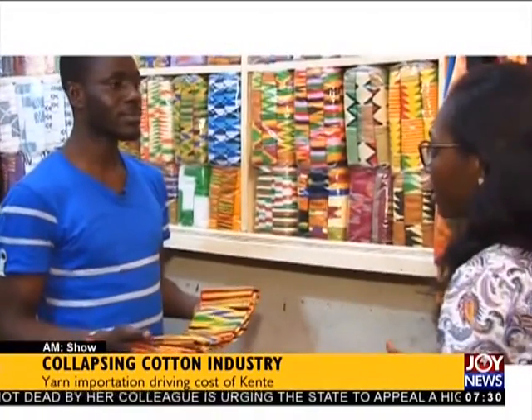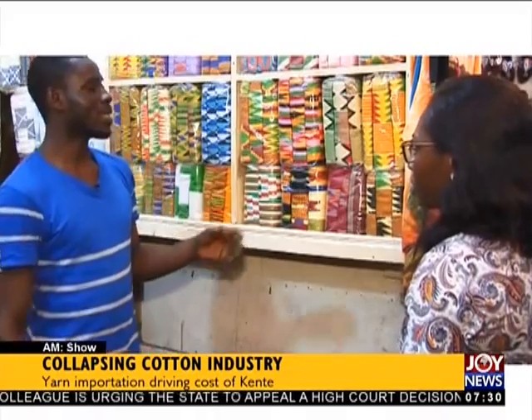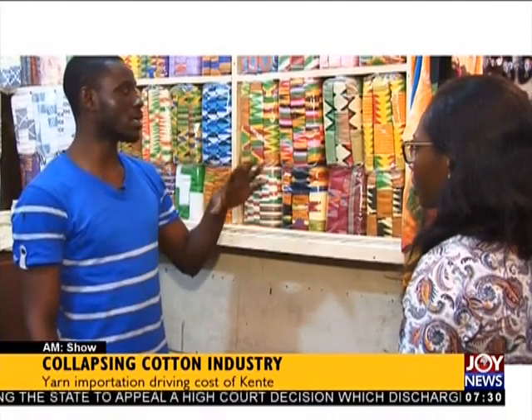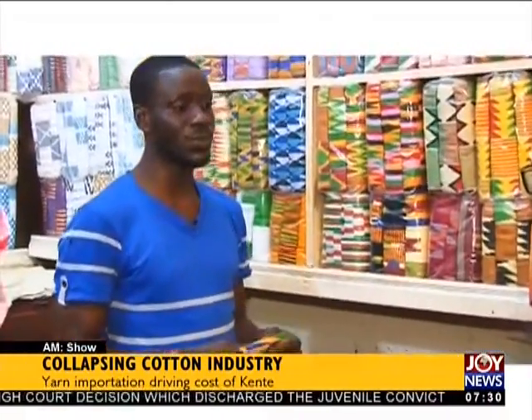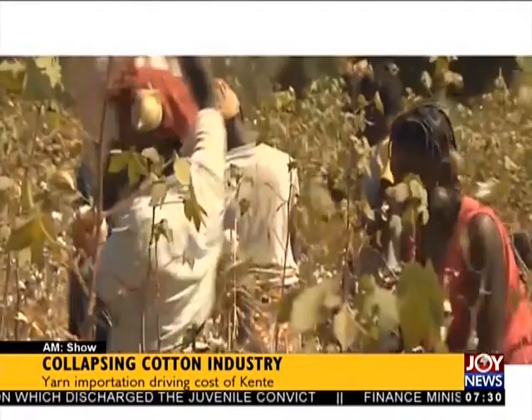The rising costs are affecting sales. Some regular buyers now complain about the new prices when they come in, which brings sales very down. Meanwhile, Ghana's vegetation can support the cultivation of cotton, yet there is no concrete plan to revamp cultivation.